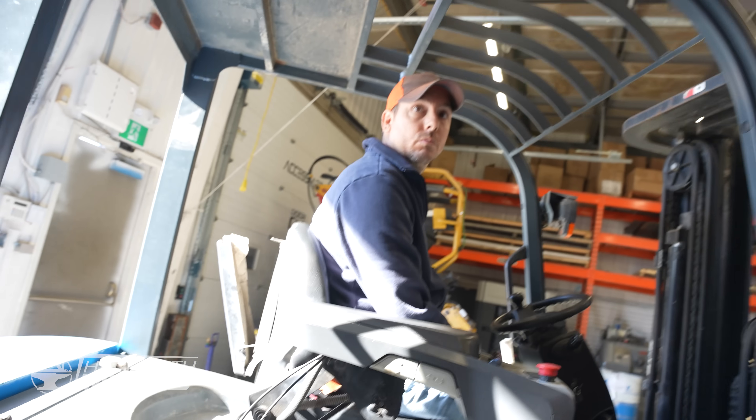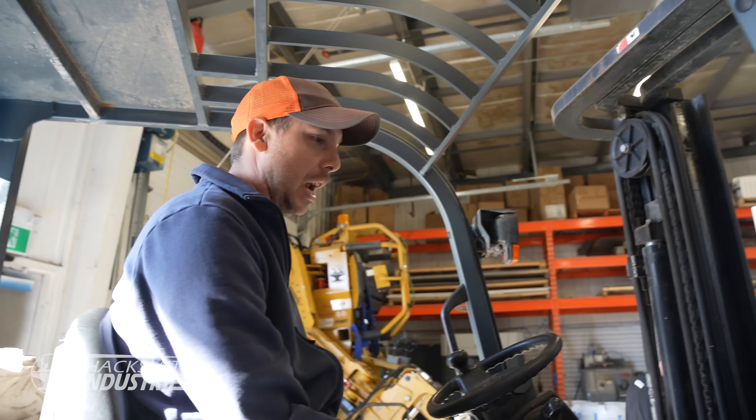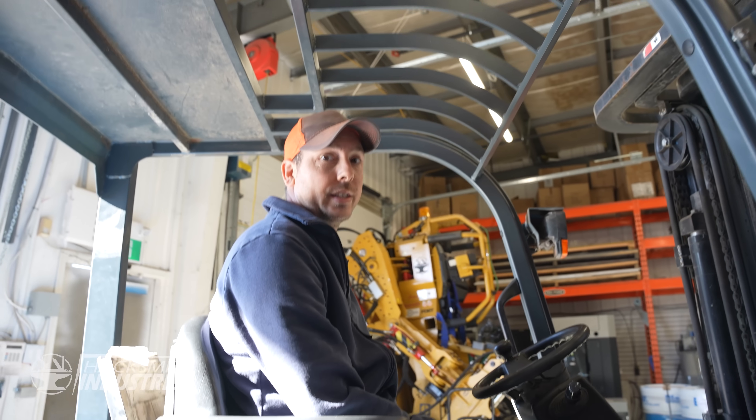Does it make you nervous moving very expensive machines? Sometimes it does. Today it's very nerve-wracking since we have to move like seven of them.